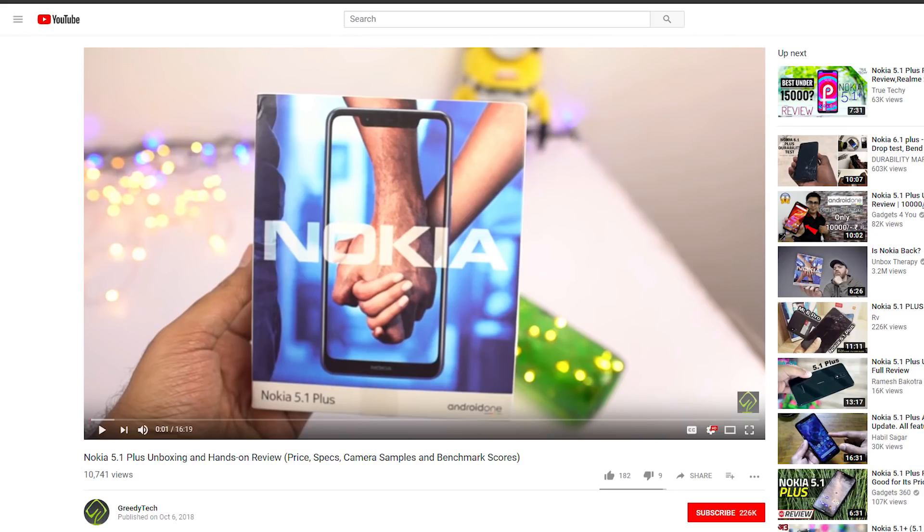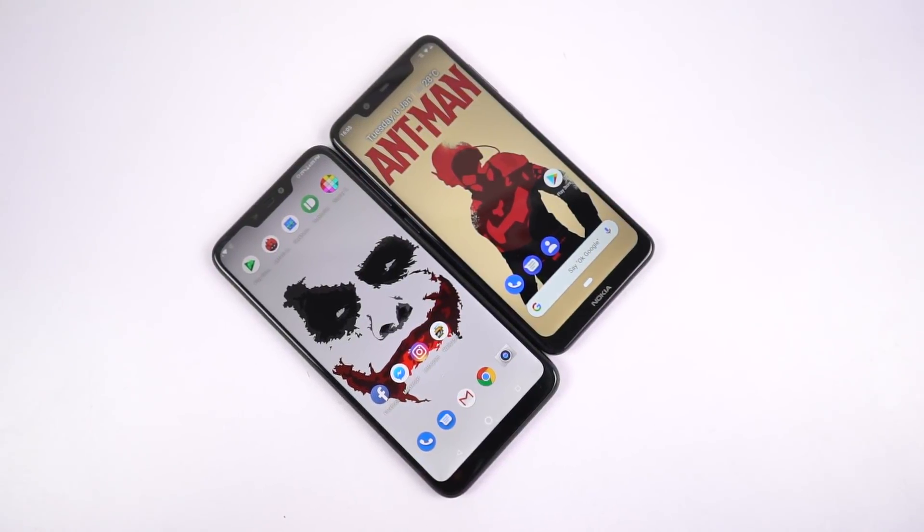I have already posted the unboxing videos of these phones, so check that out for more information, specifications, and physical overview. In this video, I will just directly dive into the comparison.